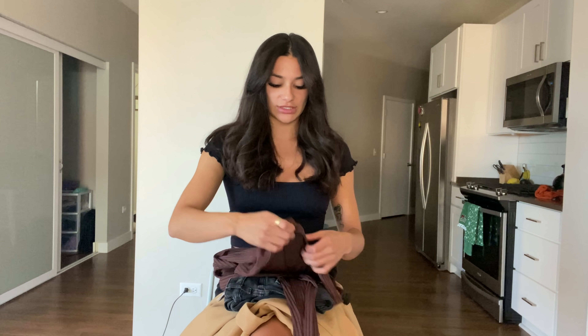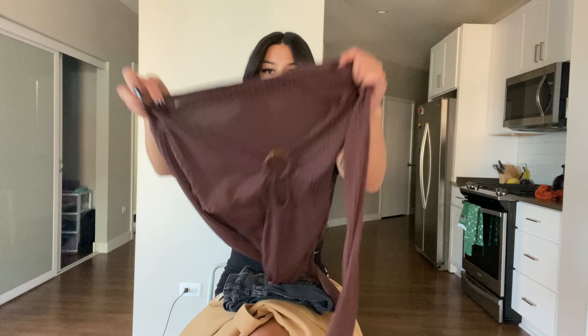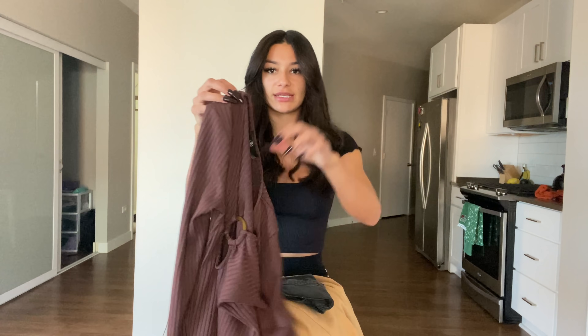I'm going to show you guys the pieces first and then I will show you the clip of me in the full outfit after. So the first outfit is this bodysuit from Missguided.